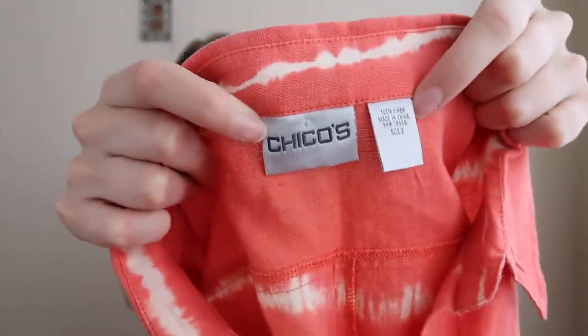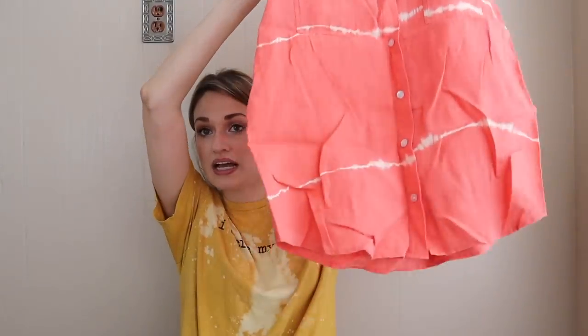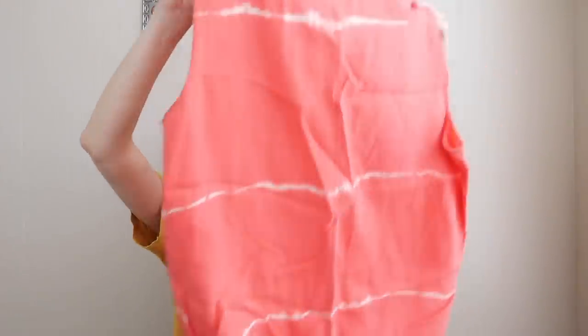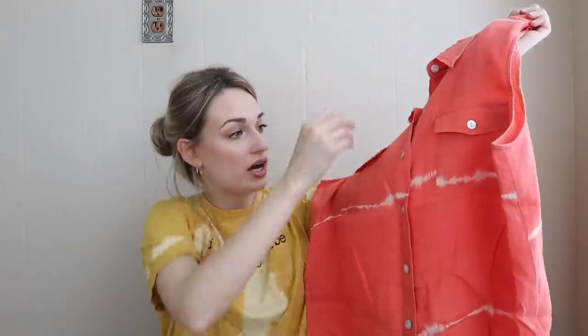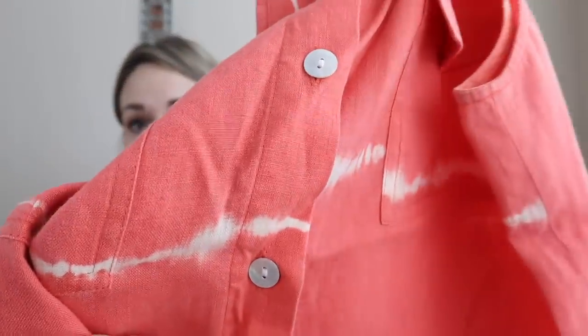Second to last item from Austin is this Chico's size 2, 100% linen little tie-dye button-front sleeveless top. I actually found this with the cream linen capri pants and this also looks unworn. The buttons are mother of pearl, which is always so pretty.